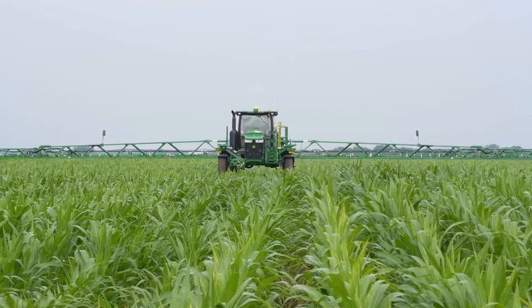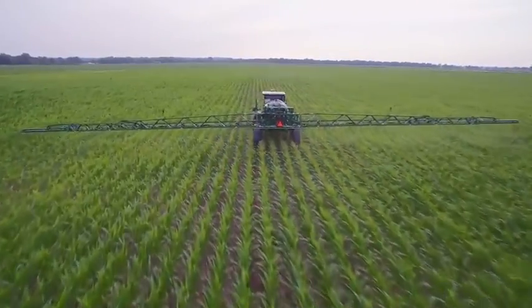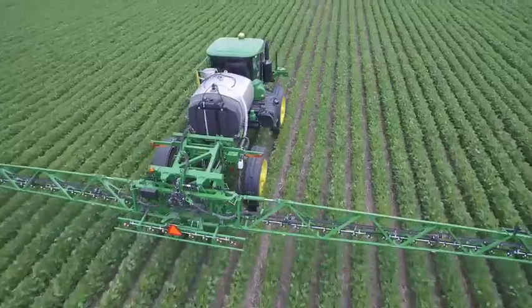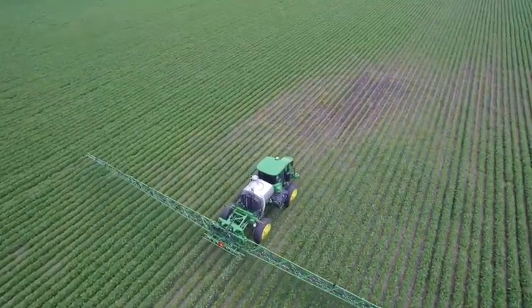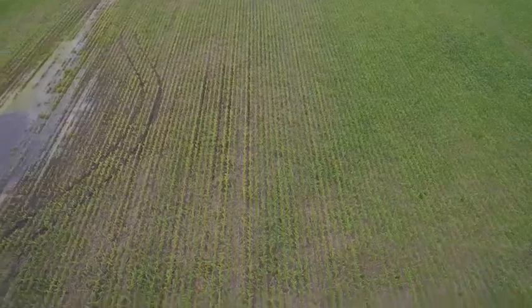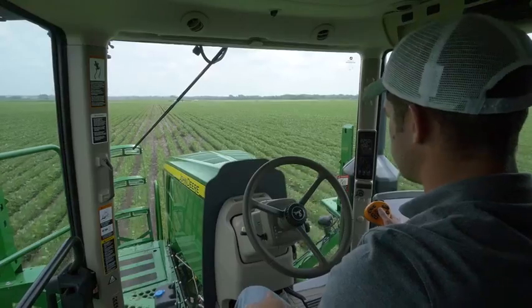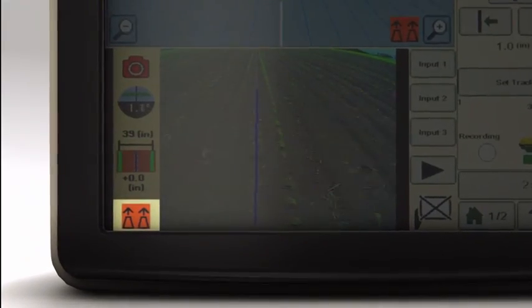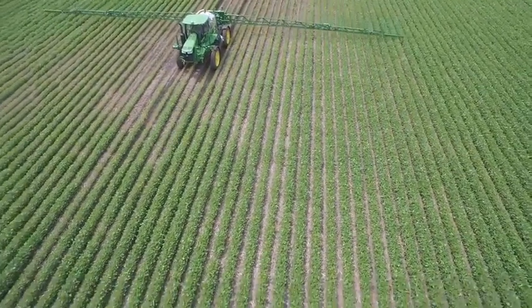Both AutoTrack Vision and AutoTrack RowSense feature an industry-exclusive GPS ability to fall back to existing GPS guidance lines when challenging field conditions prevent sufficient row input. When the sprayer's camera or row sensors are unable to detect clear crop rows due to excessive weeds, waterways, washouts, or weak crop stands, both systems will quickly default to GPS-only guidance until they can consistently identify rows again. For example, as the sprayer crosses into washed-out areas, the system detects that crop is missing and switches to GPS-only mode to use an existing AB guidance line, steering the sprayer across the troubled area and into the correct row on the other side.